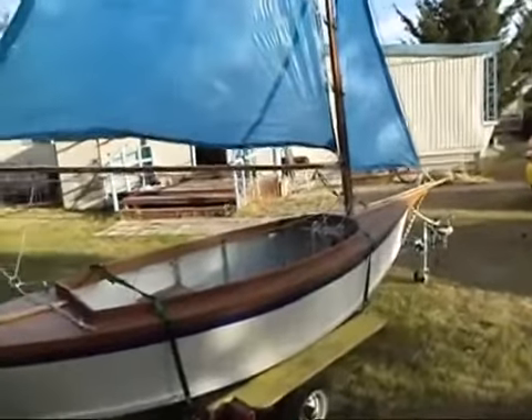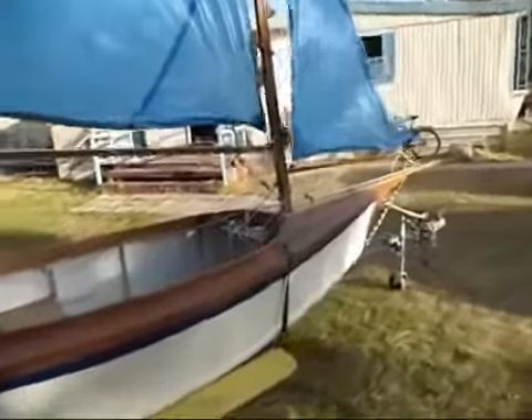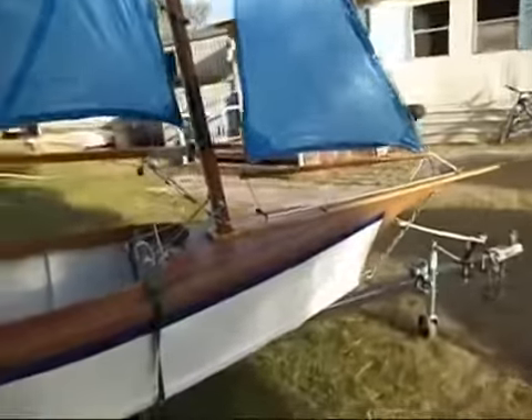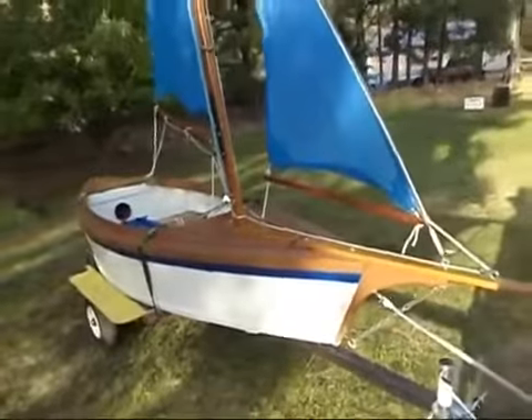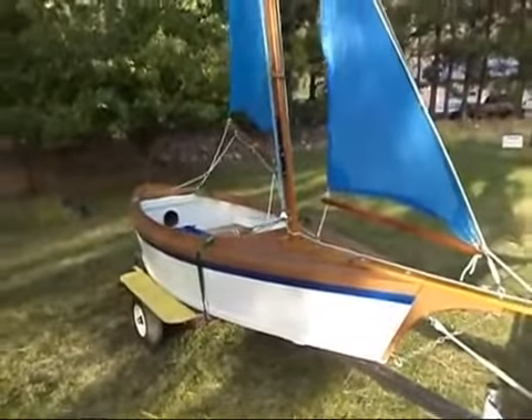Hello, and a brief tour of the sailing vessel Blue Flower. Currently she's sitting on her trailer. She is a Super Teal, 12 feet long — actually 11 foot 8 since Pat P chopped off her transom.